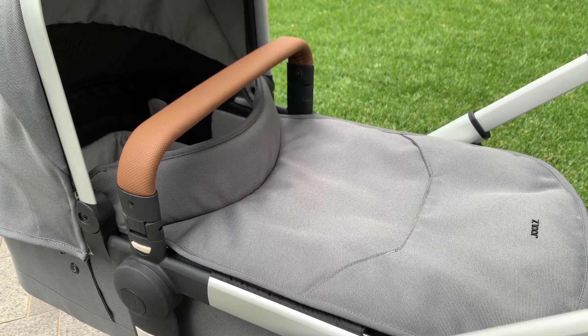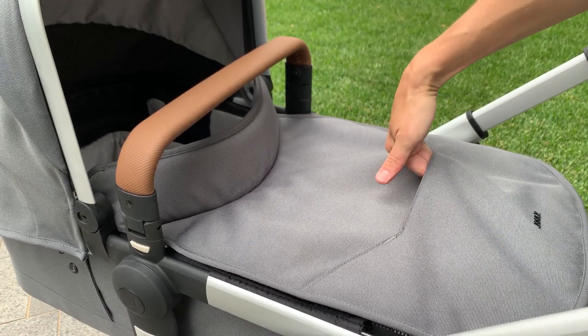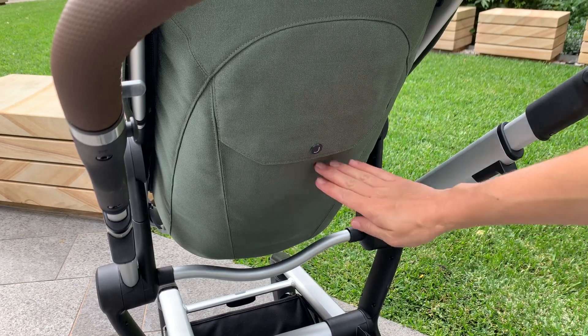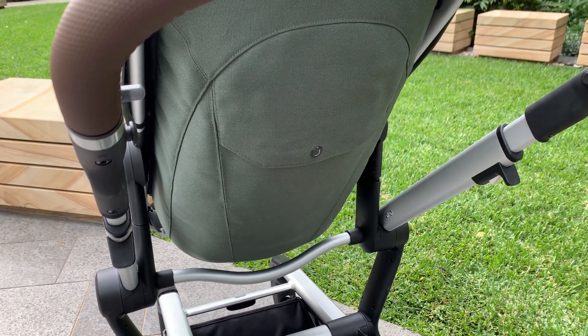The Joules Day Plus features additional storage pockets. If you're going for a walk with your bub in the bassinet there's a little pocket on top where you can slide in your phone or your keys, and once you're in toddler seat mode there's a little pocket on the backrest — nice and hidden from view, so you don't have to hang anything off the handlebar.